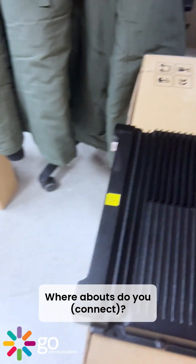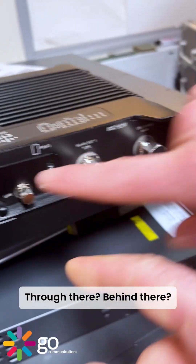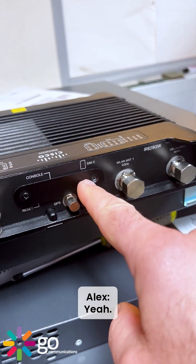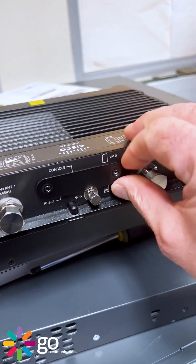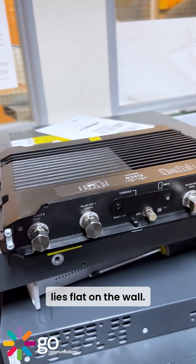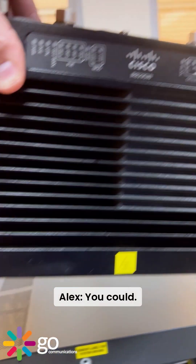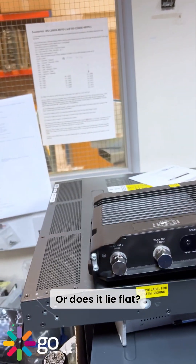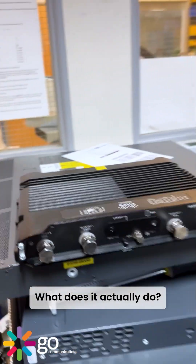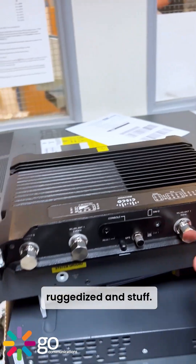And how do you — do you go through there? Behind there? Yeah. And so this looks like it lies flat on the wall. Is that right? Like that? Or does it lie flat? What does it actually do? It's a router — just a router, but ruggedised. All that good stuff.